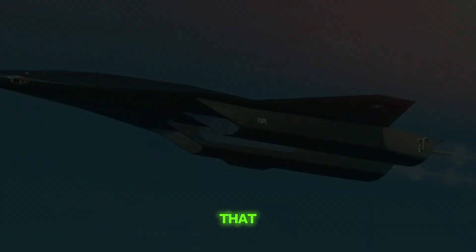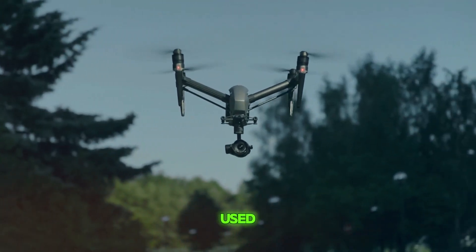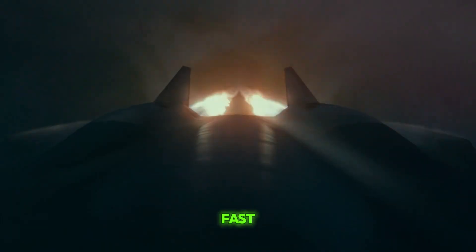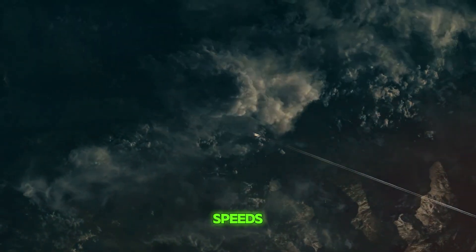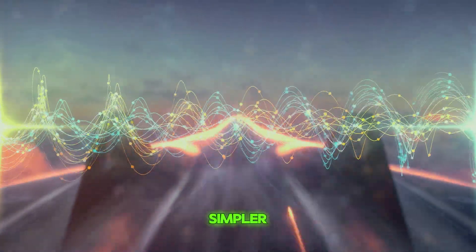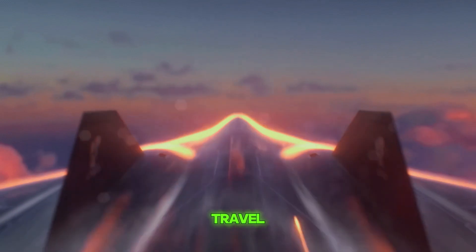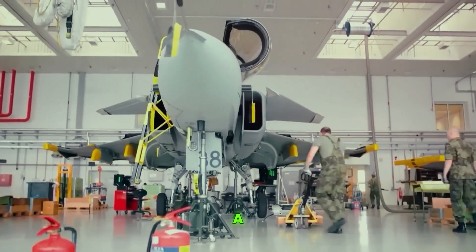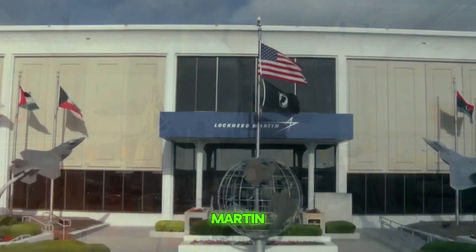Unlike regular drones that you might see flying in parks or used for filming, the SR-72 is being designed to fly incredibly fast — much faster than the speed of sound. The term hypersonic refers to speeds that are more than five times faster than the speed of sound. This drone is being created by Lockheed Martin, known for building some of the most advanced aircraft in the world.